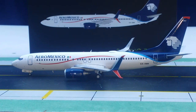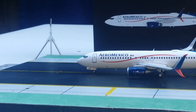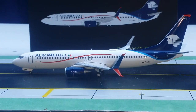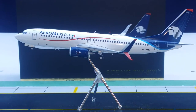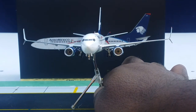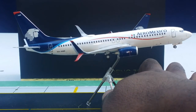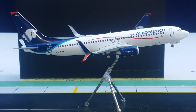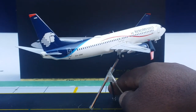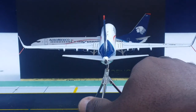Now putting the model on the tripod stand — and here it is on the stand with no problems. Viewing it from the front angle, the starboard side, and the tail cam angle on the tripod stand.